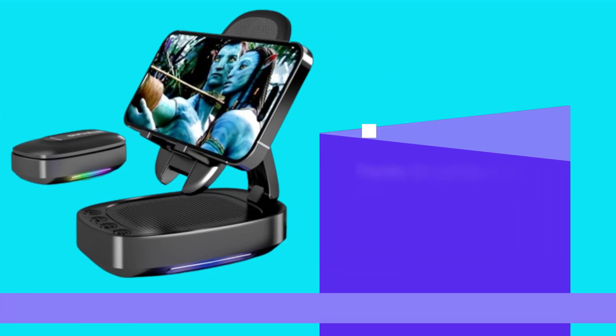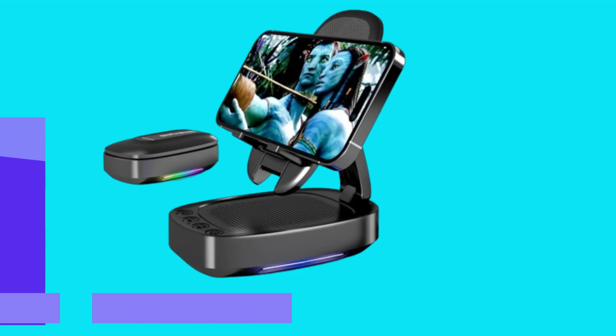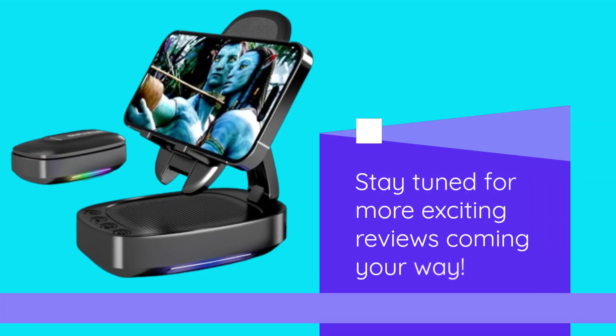Thanks for joining us on UK Pro Reviewer. If you found this review helpful, don't forget to like, share, and subscribe for more product reviews and recommendations. Stay tuned for more exciting reviews coming your way. We'll see you next time.